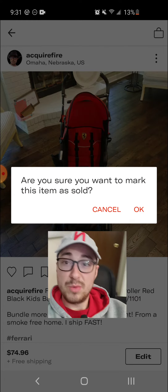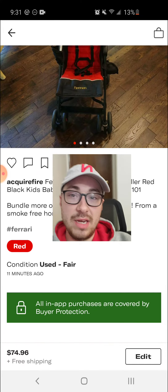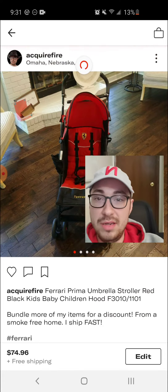I'm going to go ahead and do that. It'll ask you, are you sure you want to mark this item as sold? I say okay, let's do it. And I noticed as I sit here, nothing changes.